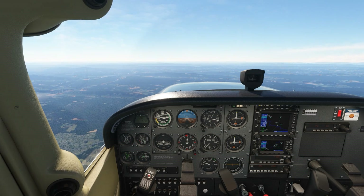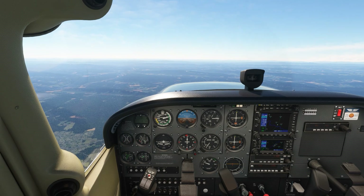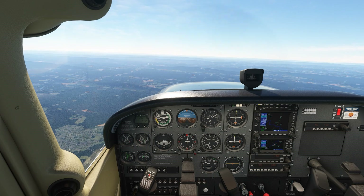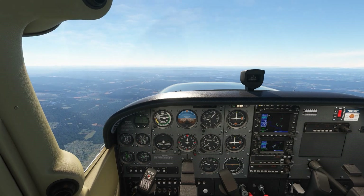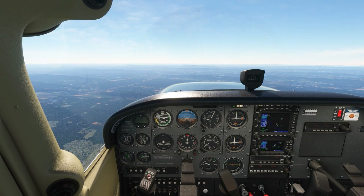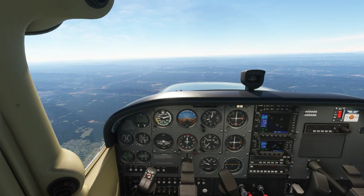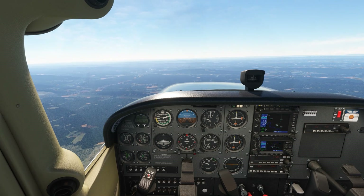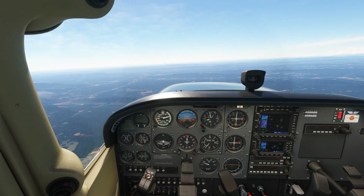Have a look over at the vertical speed indicator. Would you expect that our rated descent is also the slowest it could possibly be? Just because we're gliding the furthest distance at VG doesn't mean we're staying in the air for the longest period of time. Let's slow ourselves down a bit. It turns out that we can have a slower rated descent at a slower airspeed.